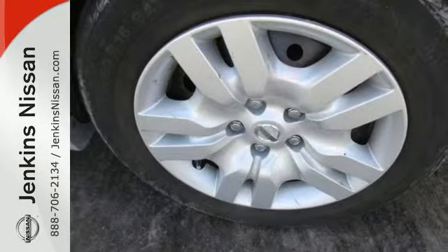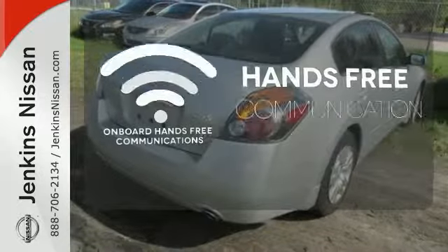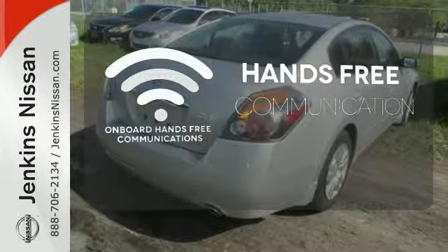Own the road as you listen to your favorite tunes on the CD player. Activate your drive with your voice thanks to onboard hands-free communications.